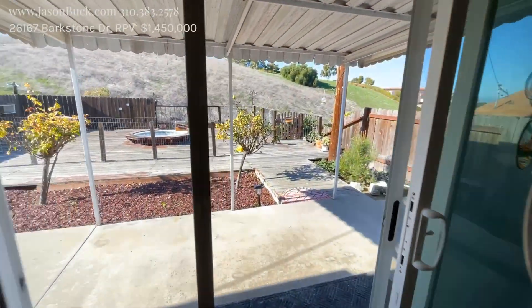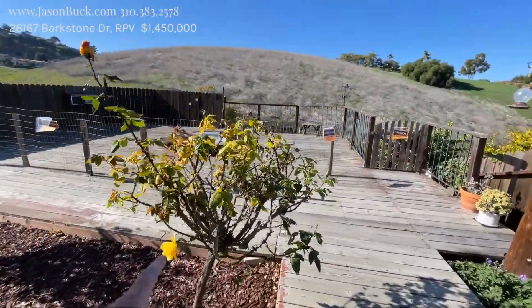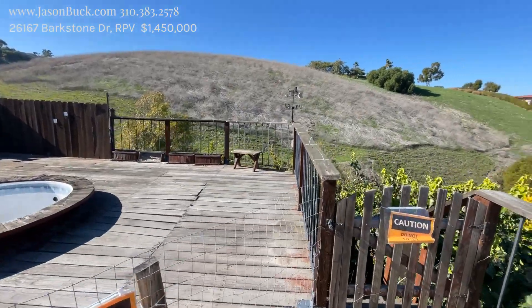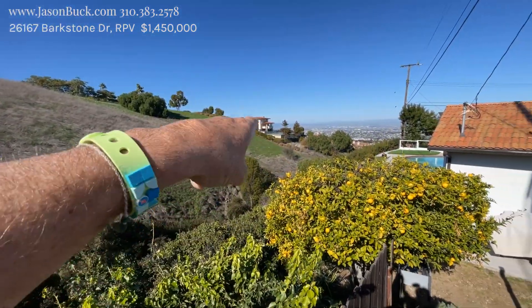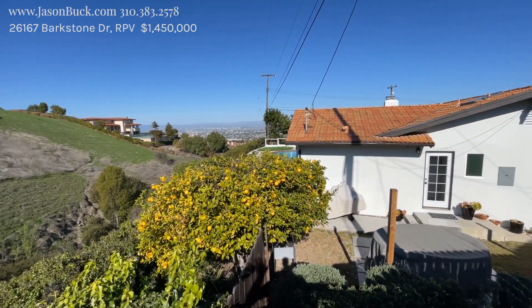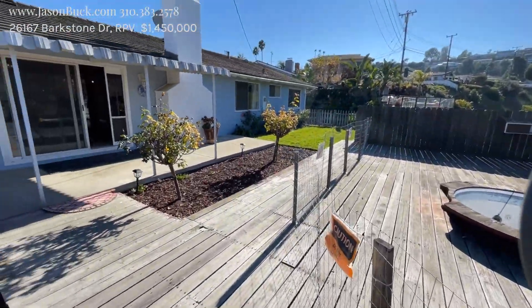Let's go out here because this is worked out. The deck needs some work. The hot tub's probably shot. But look, you got that whole area. There's 18 acres of preserve back here — well, the area that they won't build on. You got a slim peak towards the Queen's Necklace and the city lights. So not a huge view, but some view, and a good lot and a great home.